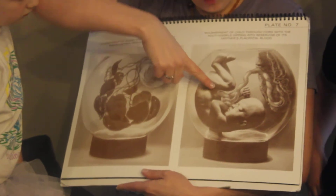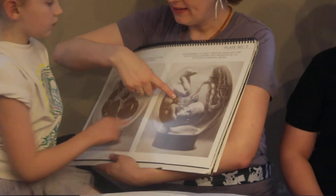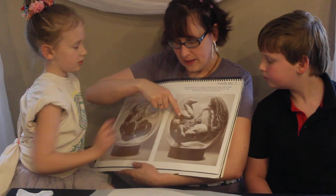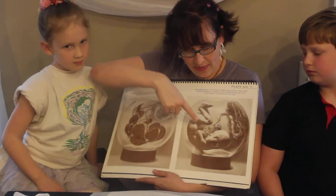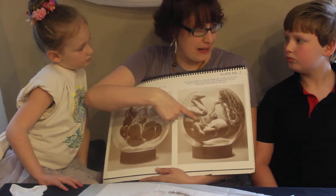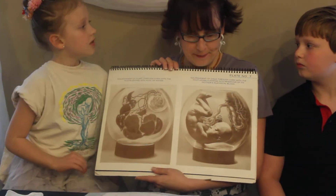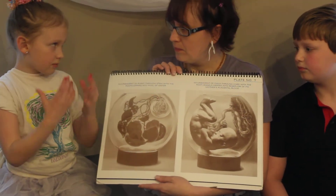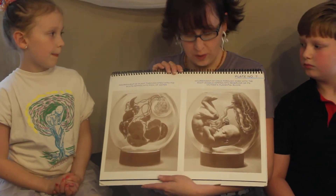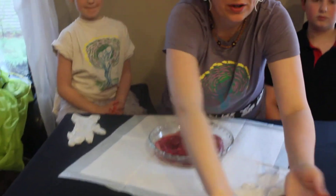The cord is very important and connects to the baby's belly button. It starts in here and then goes all the way down into the belly button. That is very important because that is the only way that the baby breathes and eats when it's inside of a mommy's tummy — through the cord. So when the mom eats, it goes through her and goes to the baby, right through the placenta and the cord into the baby's belly button. The placenta is very important.